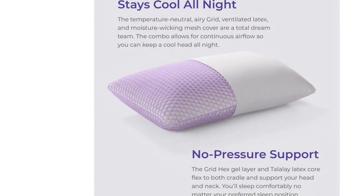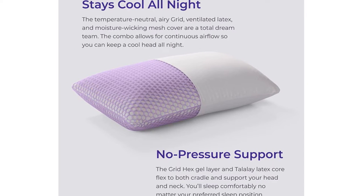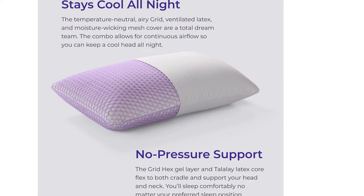As a side and stomach sleeper, they felt optimal comfort, maximized by the three different height options suitable for every sleeping position.